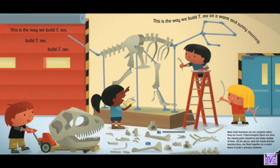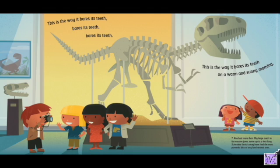This is the way we build T-Rex on a warm and sunny morning. Most fossil skeletons are not complete when found — paleontologists figure out what the missing parts should be and make models of them. All the pieces, both fossils and reproductions, are fitted together on a metal frame. T-Rex had more than 50 large teeth in its massive jaws, some up to a foot long. Scientists think it may have had the most powerful bite of any animal ever.